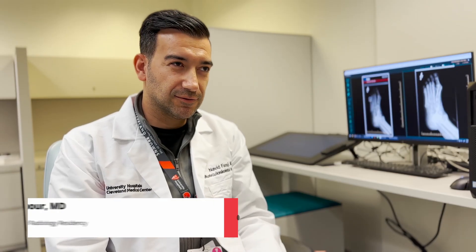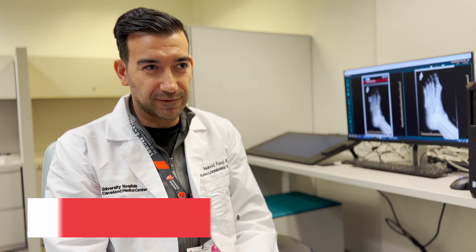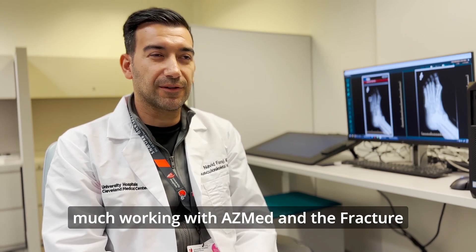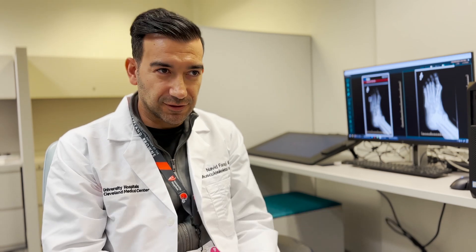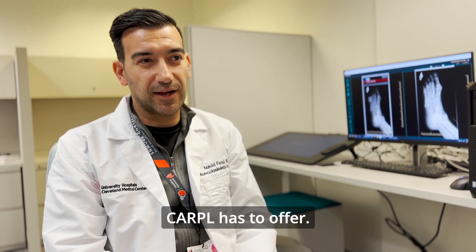As a radiologist who generally works in the dark, I'll take this opportunity to say I think the future is bright for our collaborative relationship with Carpal. Originally it's been pretty much working with AZ Med and the fracture detection tool Rayvolve, but there are a lot of other opportunities and tools that Carpal has to offer.